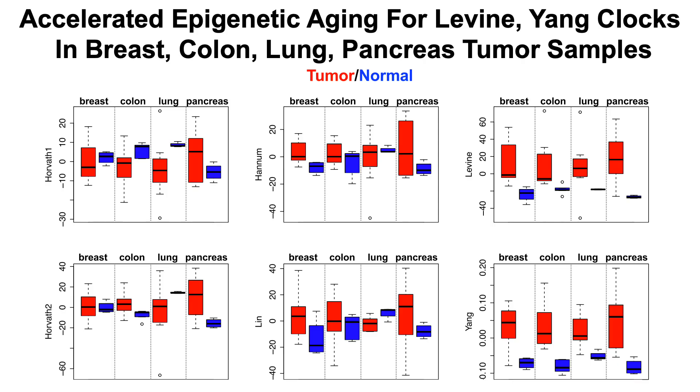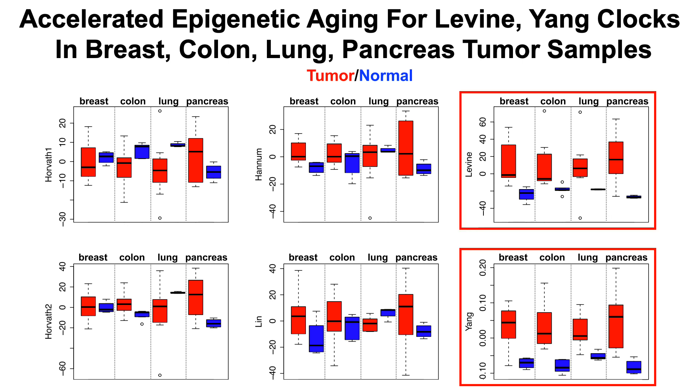What about other aging-related phenotypes, including cancer? They looked at epigenetic data for six of the epigenetic clocks, with the expectation of seeing a higher epigenetic age in tumor samples from breast, colon, lung, and pancreas when compared with normal tissues. The best clocks at predicting cancer were the Levine and Yang epigenetic clocks — the red tumor samples show a higher epigenetic age for those clocks compared with normal tissues. Notably, the Horvath clocks were not significantly associated with a higher epigenetic age in any of the breast, colon, lung, or pancreas tumor cells.